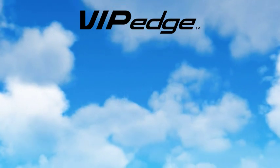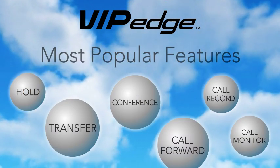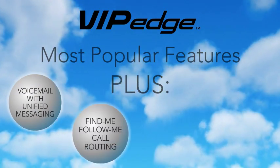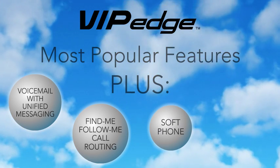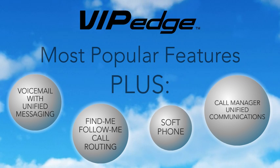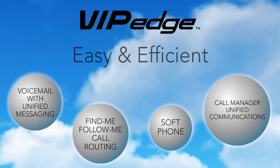Toshiba's VIP Edge comes in a package that has everything you need, including our most popular telephone features, plus voicemail with unified messaging, find-me-follow-me call routing, and soft phone. The Call Manager UC application makes call control from your PC, presence, and instant messaging easy and efficient.